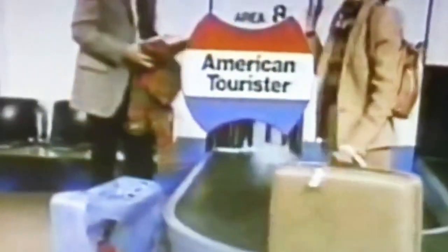Sure, you may pay a little more in the beginning, but it'll sure pay in the end. American Tourister — it's not just how good it looks. It's how long it looks good.